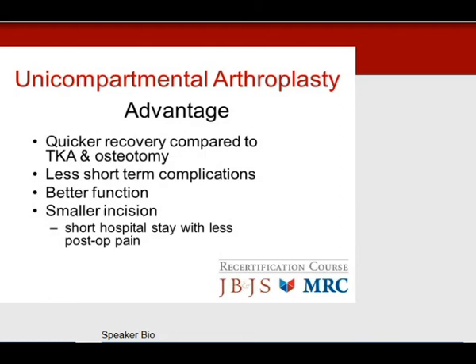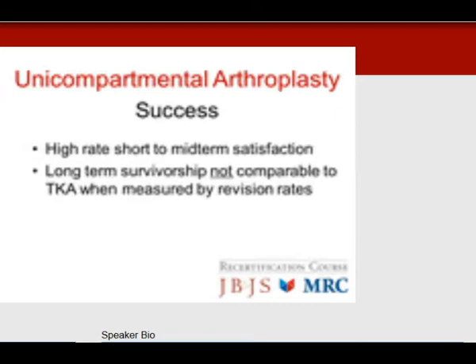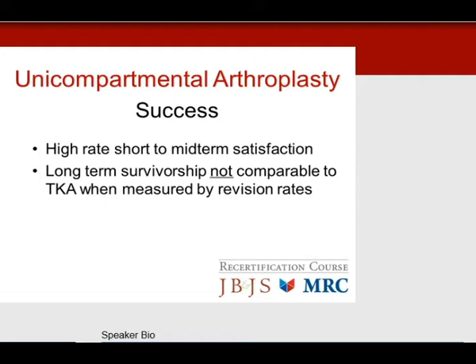Moving on to unicompartmental replacements, primarily medial compartment replacements. There is a quicker recovery compared to total knee and osteotomy, fewer short-term complications, and overall better function than osteotomy. Smaller incisions, shorter hospital stay, and less post-operative pain. There is a high rate of short-term to mid-term satisfaction. However, long-term survivorship is not comparable to total knee when compared by revision rates.